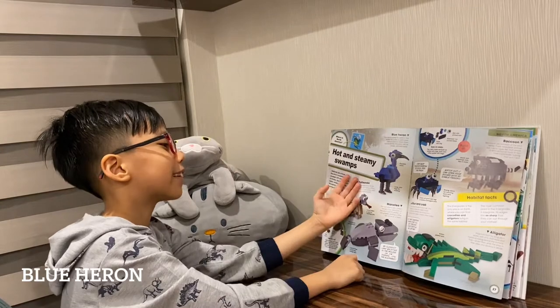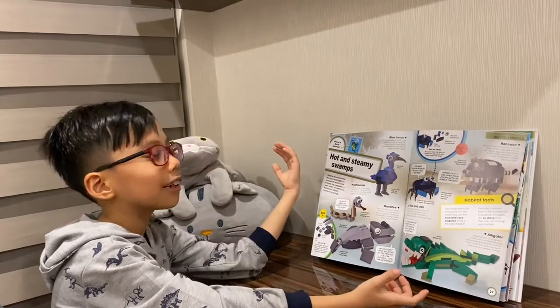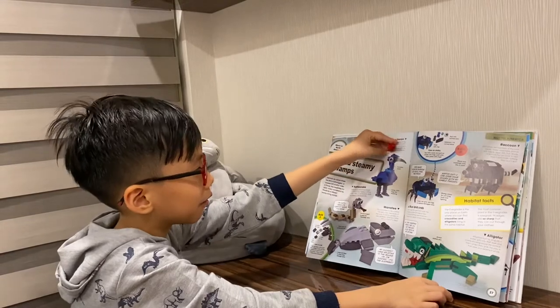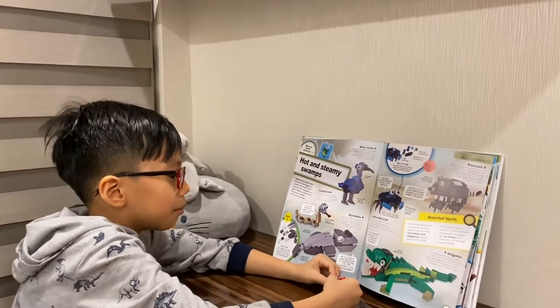Next is the next animal — the blue heron. It's so beautiful in real life. It's a kind of blue bird. But I'll show you.